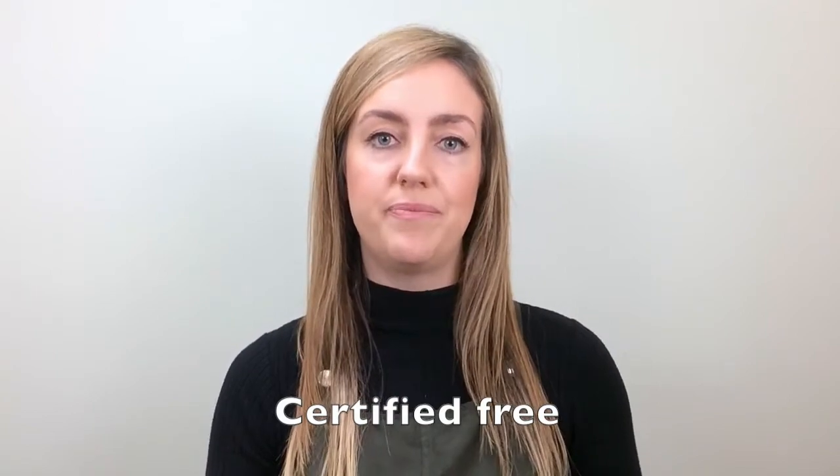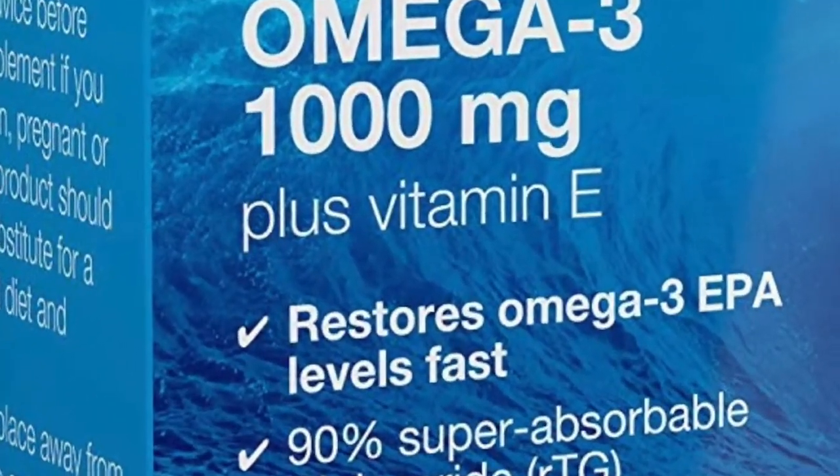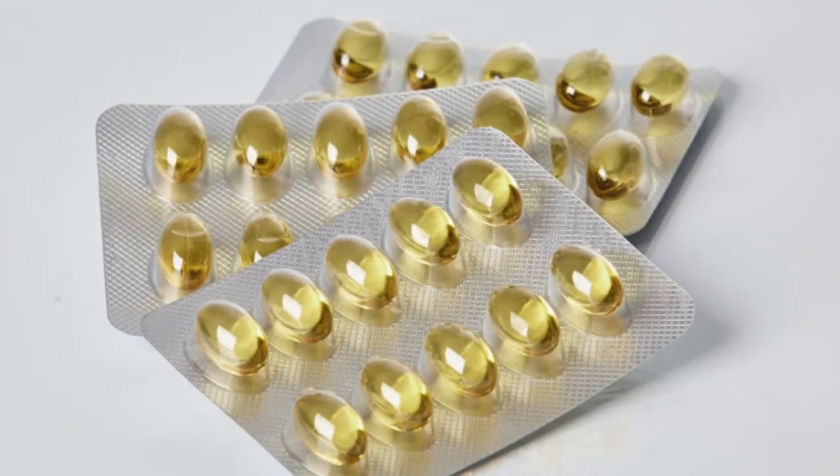We then purify our oils further to remove any trace of mercury, dioxins and PCBs, ensuring they are certified free. We add vitamin E as an antioxidant to protect against oxidation, keeping our fish oils fresher for longer. Our blister packs further protect our oils from exposure to oxygen.